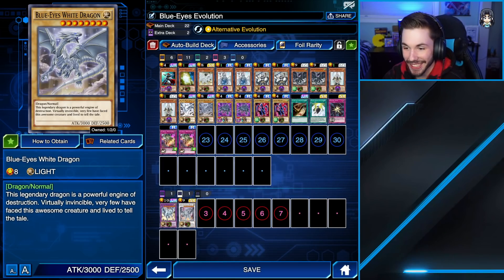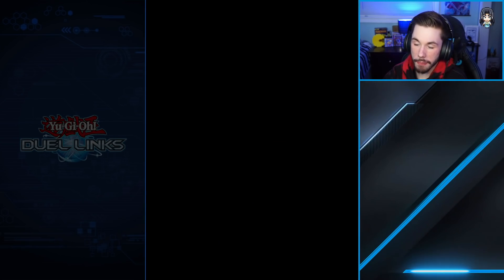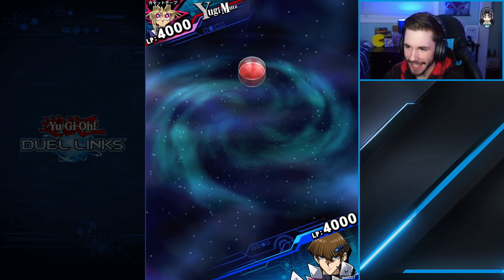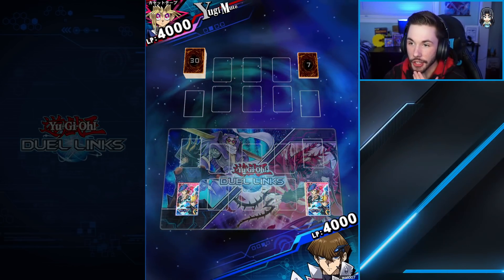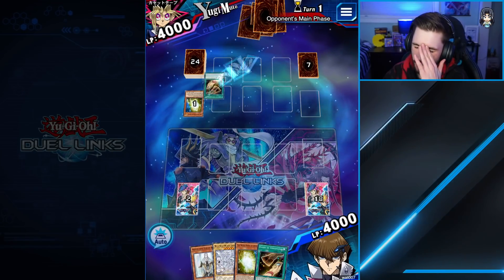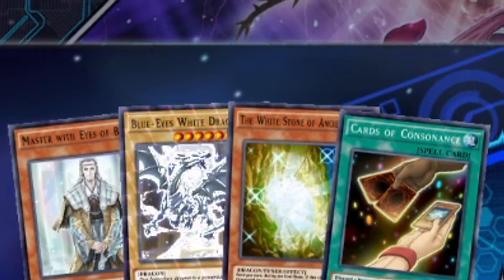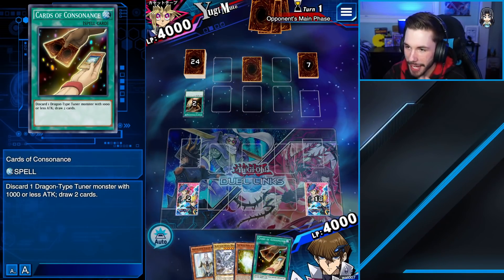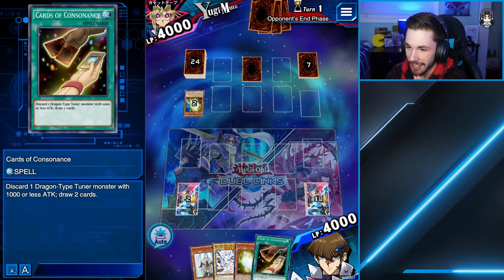Without further ado, let's hop into ranked. First opponent is somebody from Japan — legend rank one, so maybe he won't have a full sweat deck. We're going against a Yugi Moto player. I hope he's not rocking magnets because I'm kind of bad at that matchup. This guy has a 30-card deck. Wait — this hand is actually not bad! We can actually make plays. Holy cow — Blue Eyes mirror match though, I'm not a fan of that.